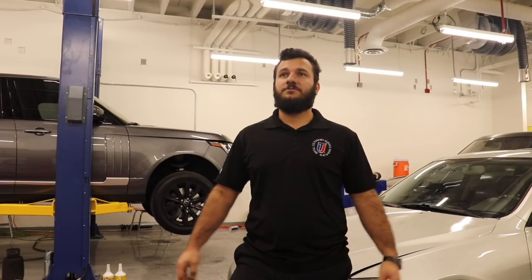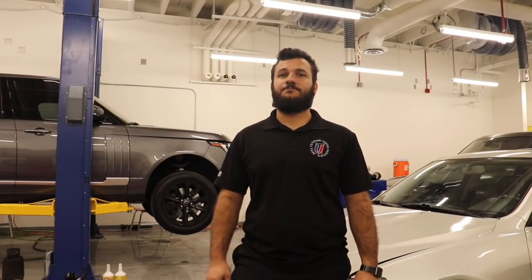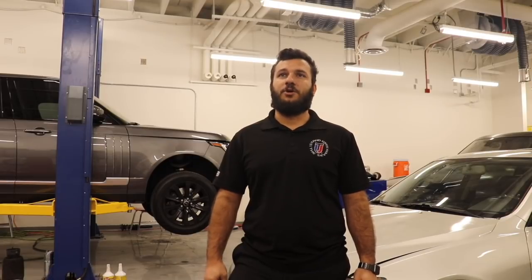My name is Mr. Al Muno. I teach Automotive. What is Automotive all about?